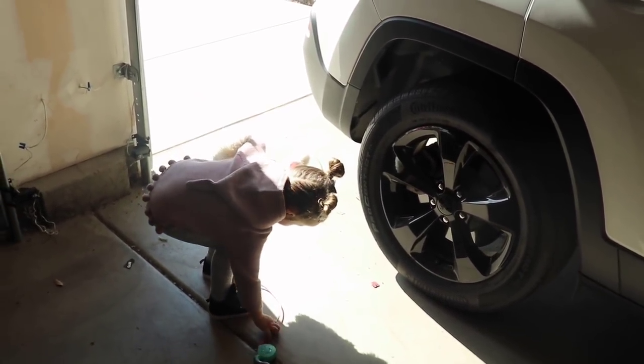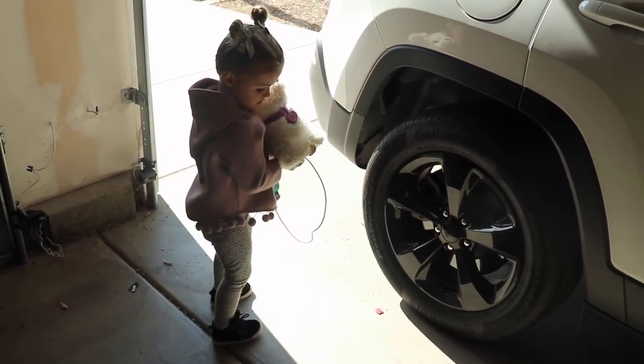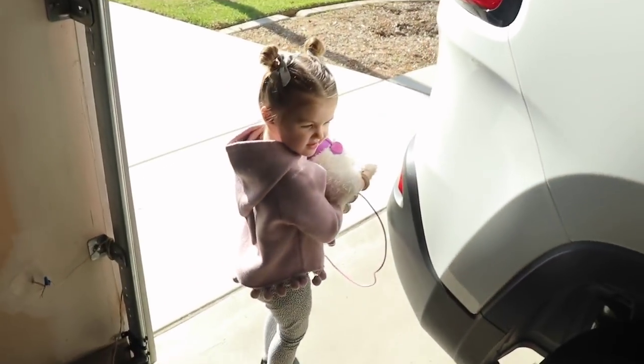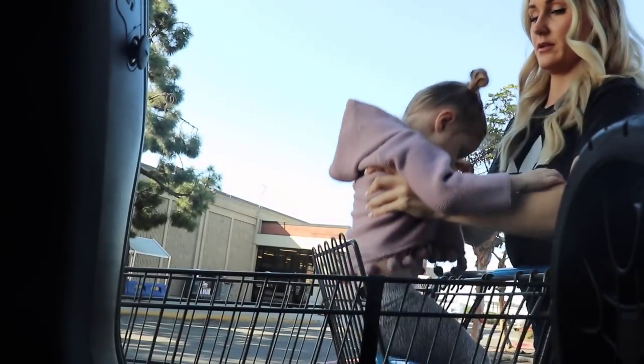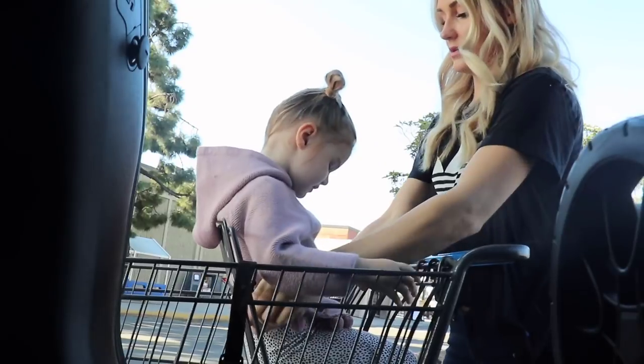She has to bring her dog with us to the grocery store. Hopefully she'll let me leave it in the car. Get on your side please — we've got to put our groceries in here.